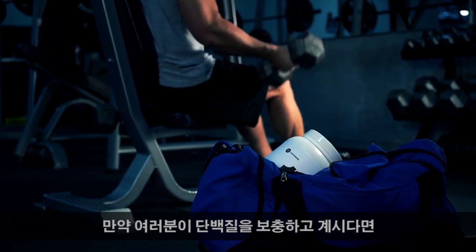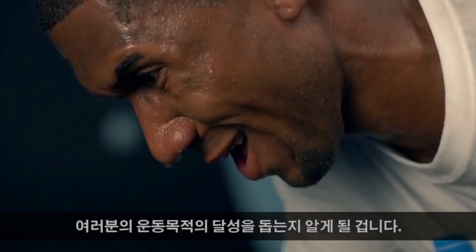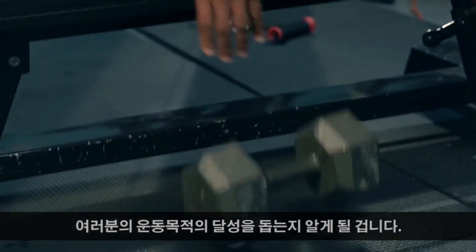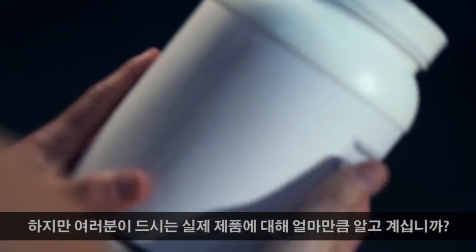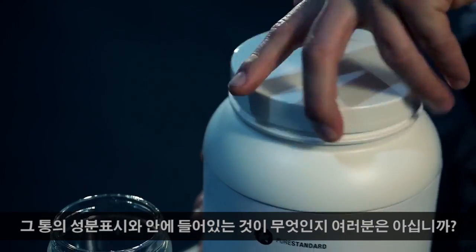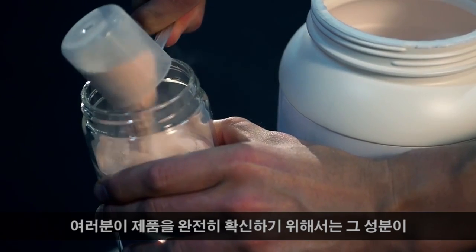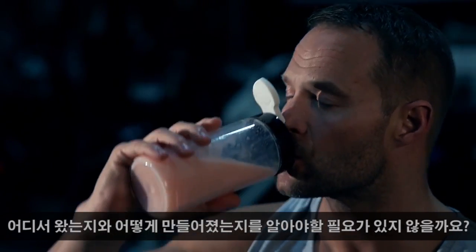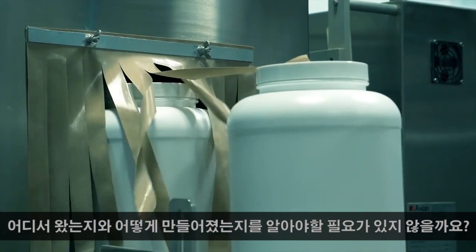If you're supplementing with a protein, you know why you should be taking it and how it's going to help you reach your fitness goals. But how much do you know about the actual product that you're taking? How do you know if what's on the label is what's really in the bottle? In order for you to truly feel confident in a product, shouldn't you know something about where it came from and how it was made?